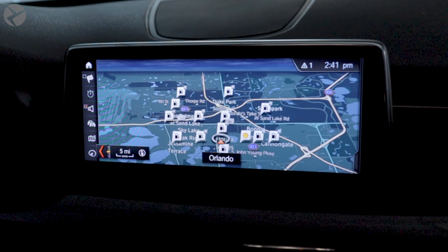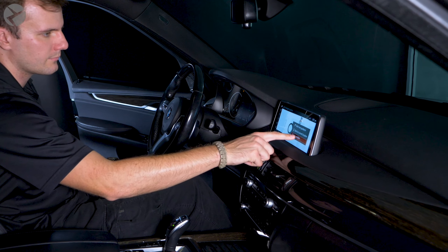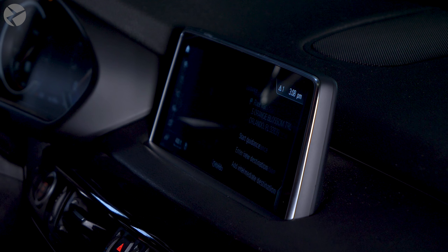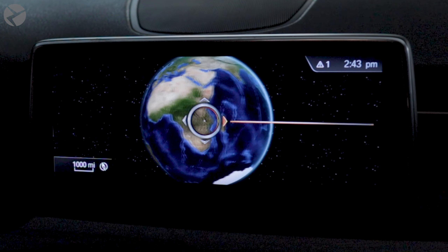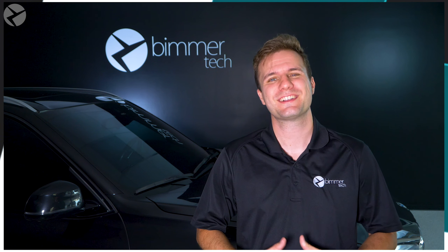Beamertech offers navigation map updates for BMWs with ENAV EVO, CIC, NBT, NBT EVO, and other head units. Available for North America, Europe, Australia, New Zealand, and other regions, for vehicles running Premium, Motion, Next Move, or other navigation versions. These can be a one-time update or a multi-update package, and work with both professional and business navigation systems. For more information on business versus professional navigation systems, click this link here.